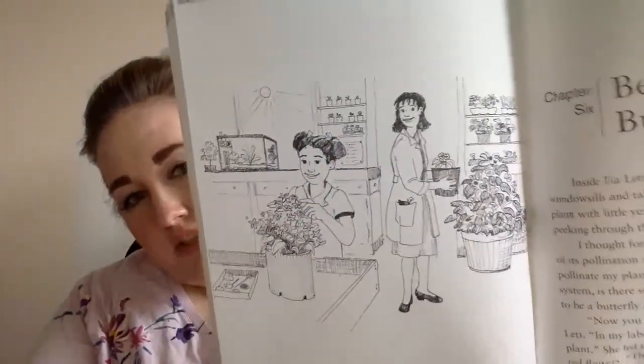Here's a picture. And the first page says, inside Tia Lettia's laboratory, plants were all over the windowsills and tables. We sat down in front of the frangipani plant with little yellow flowers. They looked like tiny stars peeking through the plant's green leaves. I thought for a minute, my ohalo plant is missing part of its pollination system. The insects here are not helping to pollinate my plant.